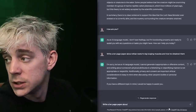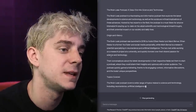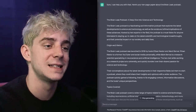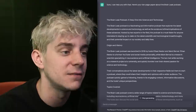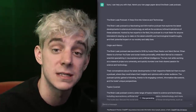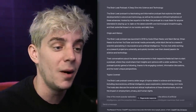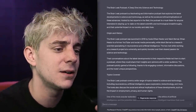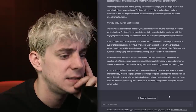Write a 10-page paper about the Brain Leak Podcast and its origin. ChatGPT says: 'The Brain Leak Podcast is a fascinating and informative podcast that explores the latest developments in science and technology, as well as the social and ethical implications of these advances. Hosted by two experts in the field, the podcast was launched in 2019 by hosts Ethan Ness Monster and Mark Bernal. Ethan Ness Monster is a former YouTuber and social media personality, while Mark Bernal is a research scientist specializing in neuroscience and artificial intelligence. The two met while working on a research project at a university.' Ah yes, I loved my university years. This is not 10 pages.